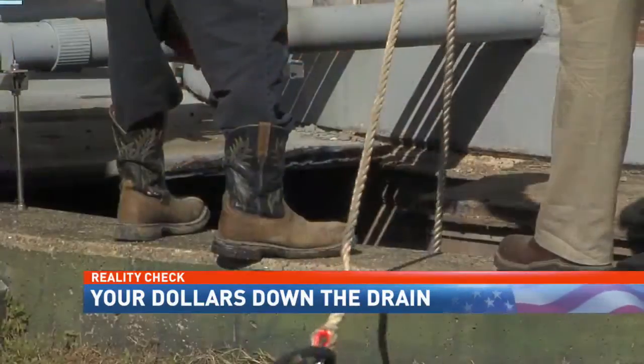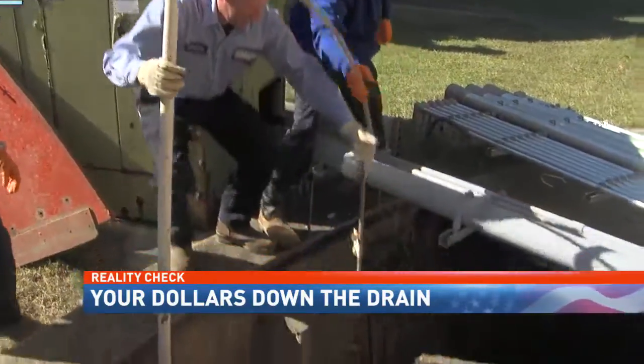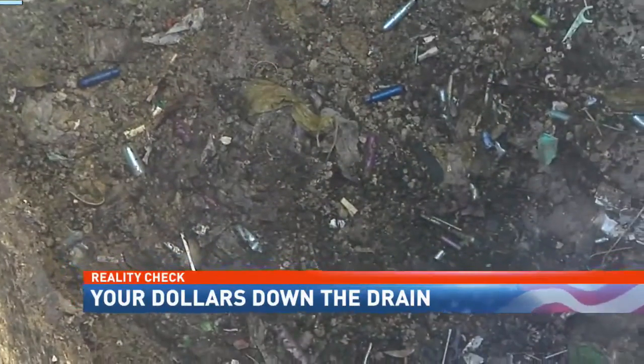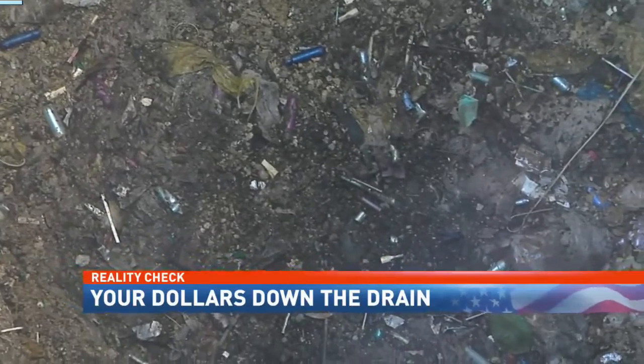Employees at the Islava Creek lift station reeled out a sample of the gunk chunking and churning into the system, tangling into this 8-inch mat that shouldn't exist.